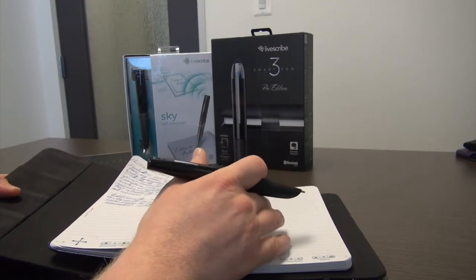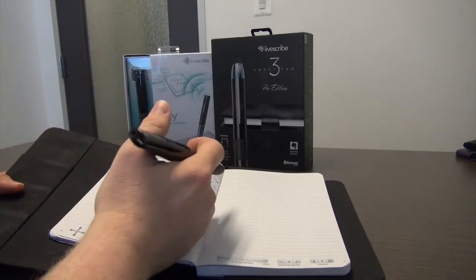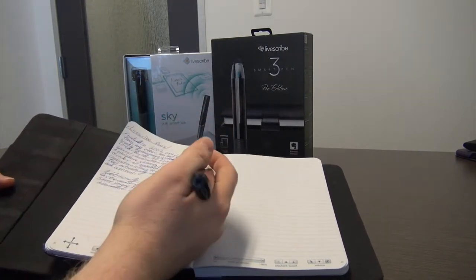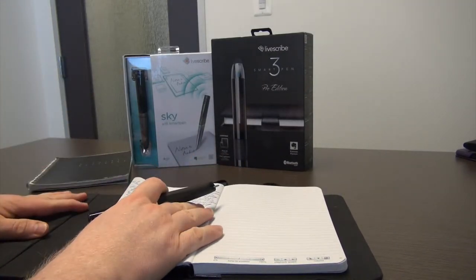As such, your best bet for LiveScribe dot paper notebooks, carrying cases, notebook folios, and more, is to go to Amazon.com or to LiveScribe's own website. There are three types of smart pens currently sold by LiveScribe.